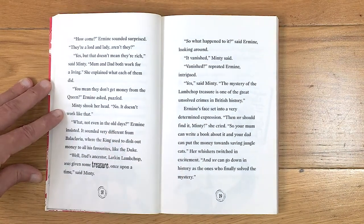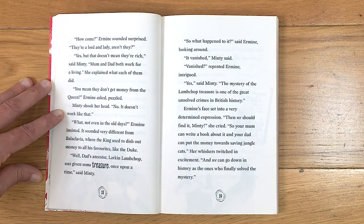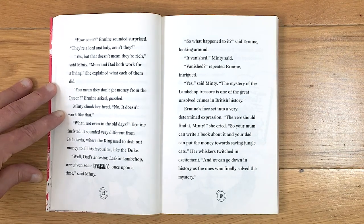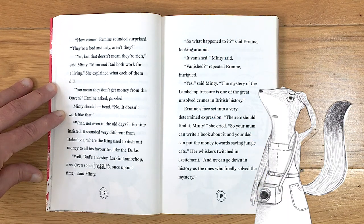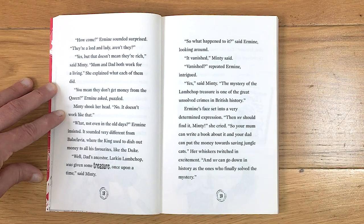'How come?' Ermine sounded surprised. 'They're a lord and a lady, aren't they?' 'Yes, but that doesn't mean they're rich,' said Minty. 'Mom and dad both work for a living.' She explained what each of them did. 'You mean they don't get money from the queen?' Ermine asked, puzzled. Minty shook her head — no, it didn't work like that. 'Not even in the old days?' Ermine insisted. It sounded very different from Balaclavia, where the king used to dish out money to all his favourites, like the Duke.